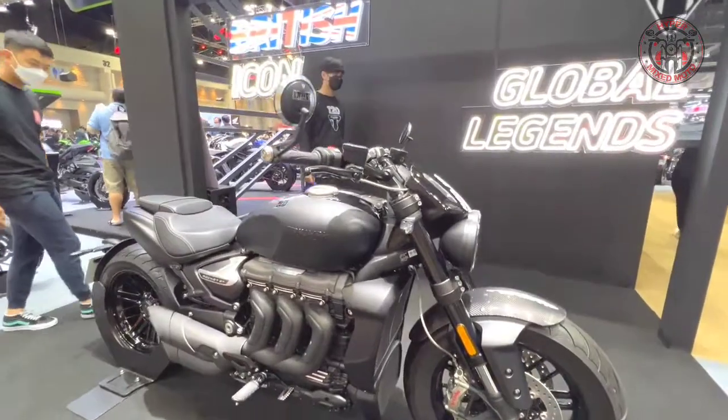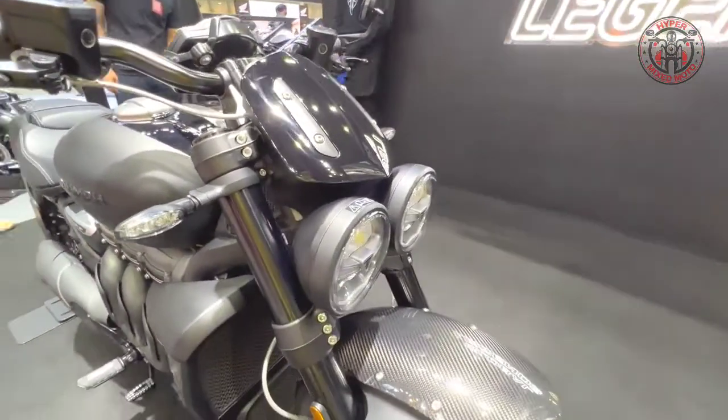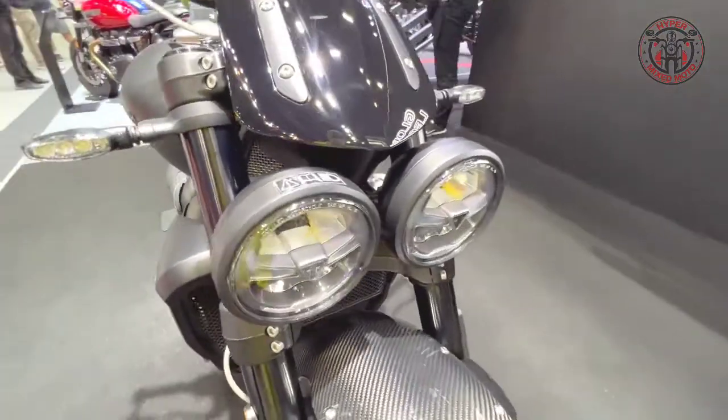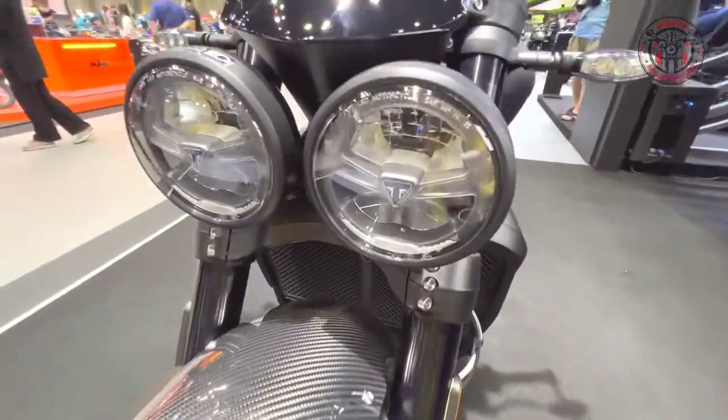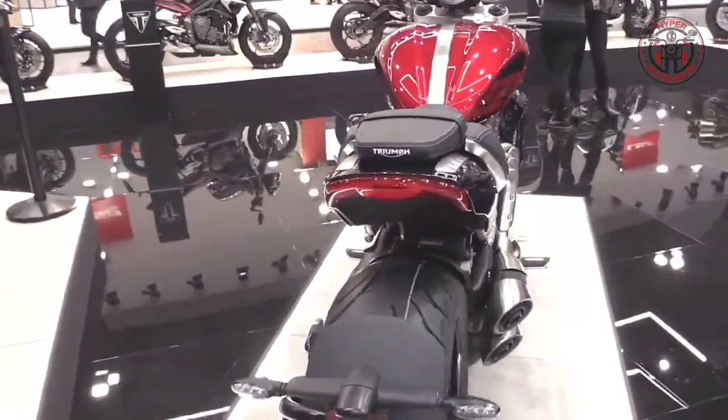The Rocket 3R model features sporty design. The all-new Triumph Rocket 3R delivers incredible control, comfort, and capability.